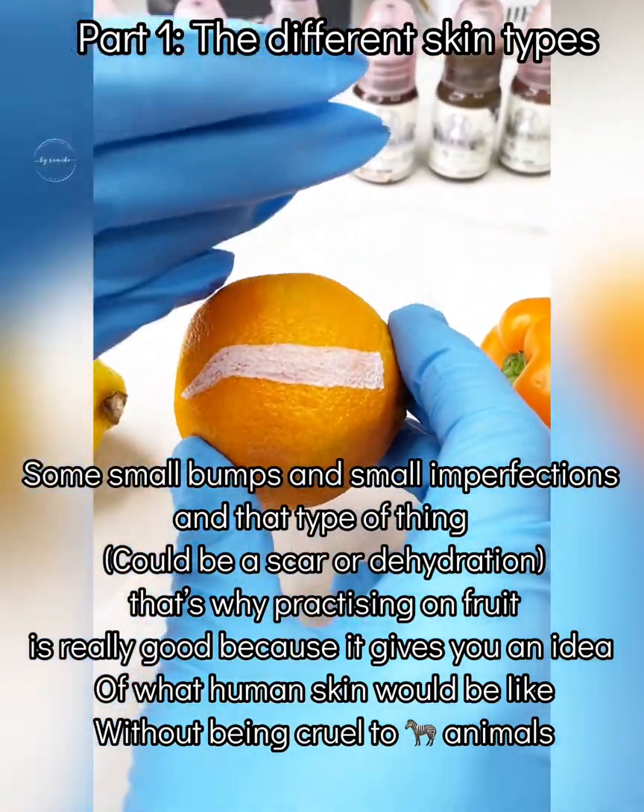That's why practicing on fruit is really good, because it gives you an idea of what human skin is like without being cruel to animals. Lemons — I have tons of clients who have this skin type. This is someone with extremely oily, deep pores. As you can see here, it's hard to even get the color consistent when I'm drawing on it with a pre-draw, and that's because the oil is just pushing it out. The skin here is shiny because there's so much lemon oil inside of here. So this would be oily skin.